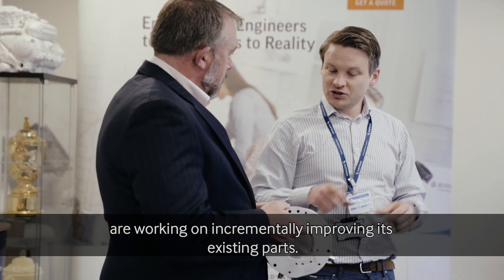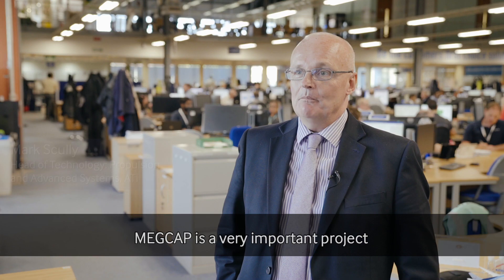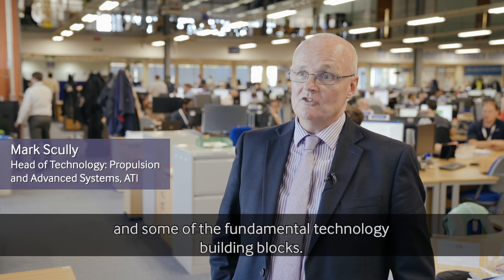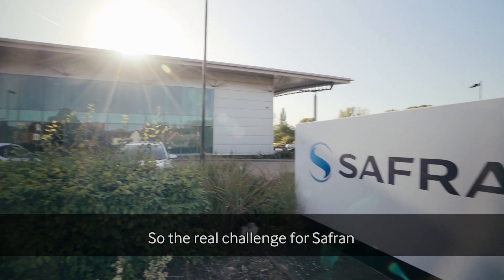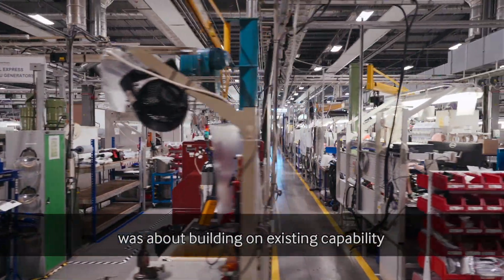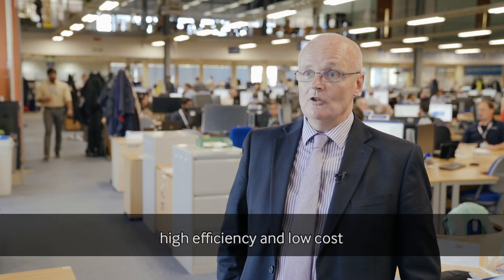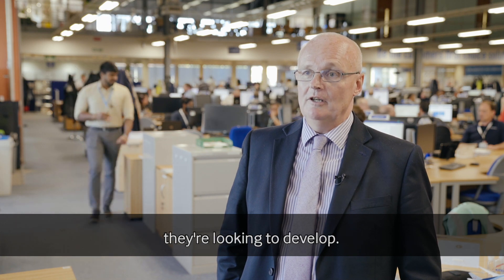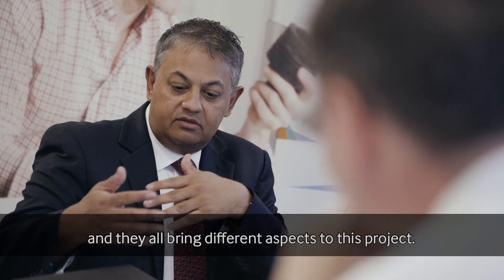Within MEDCAP, the partners are working on incremental improvements to existing parts. MEDCAP is a very important project around generator capability and some of the fundamental technology building blocks. The real challenge for Safran in terms of developing this technology with their partners was about building on existing capability but bringing in high reliability, high efficiency, and low cost into the new generator capability. There are around half a dozen partners altogether and they all bring different aspects to the project.